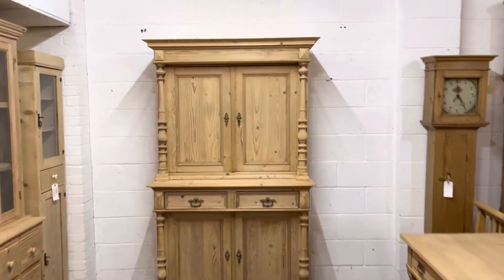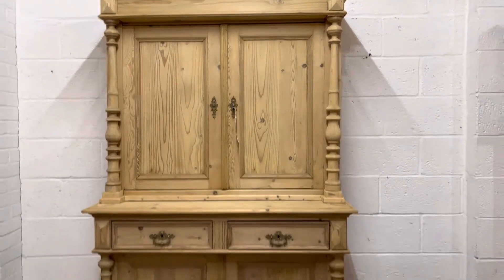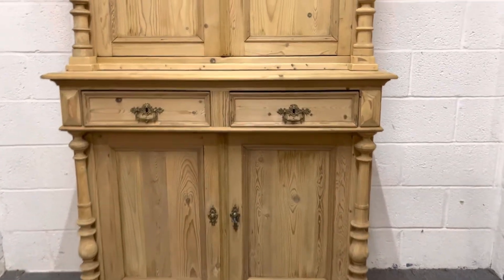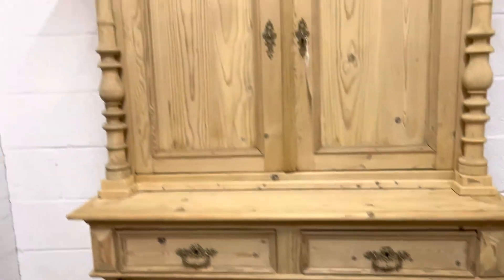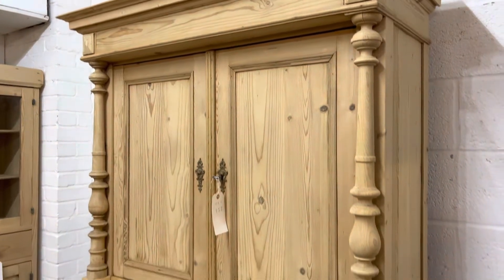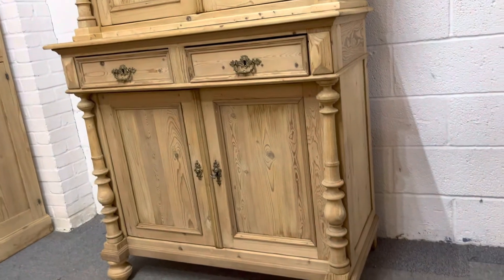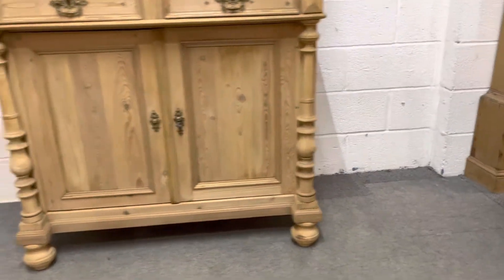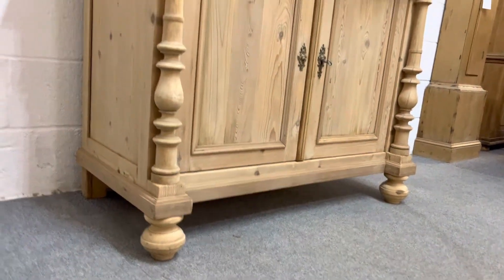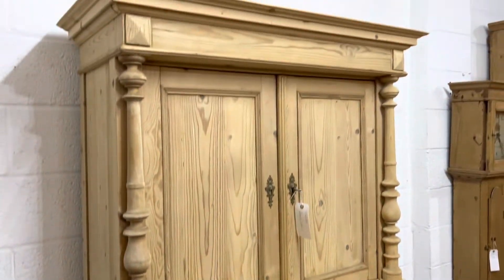Here's a very attractive old pine dresser or cupboard. It's got two solid panel doors in the top and the base, and just above the doors in the base you have two drawers. It's got these lovely columns running all the way down the top and the base, then bun feet at the front, and you can see the square blocks at the back.